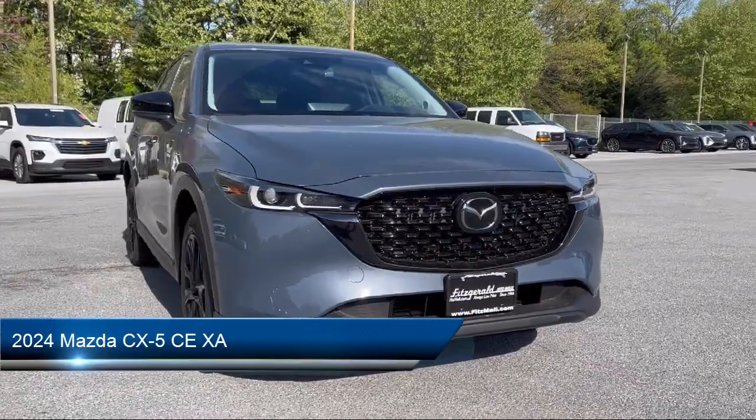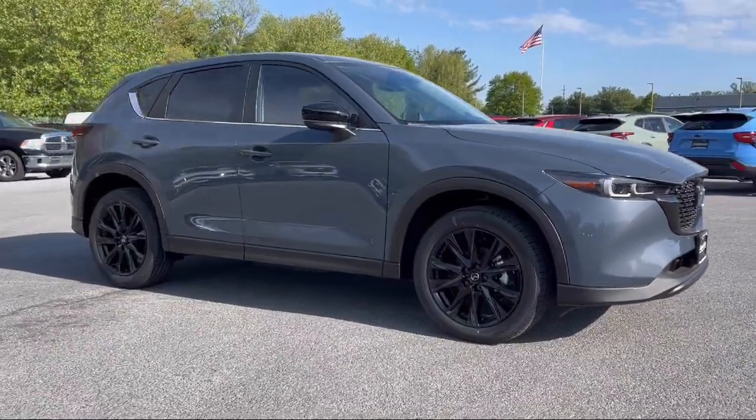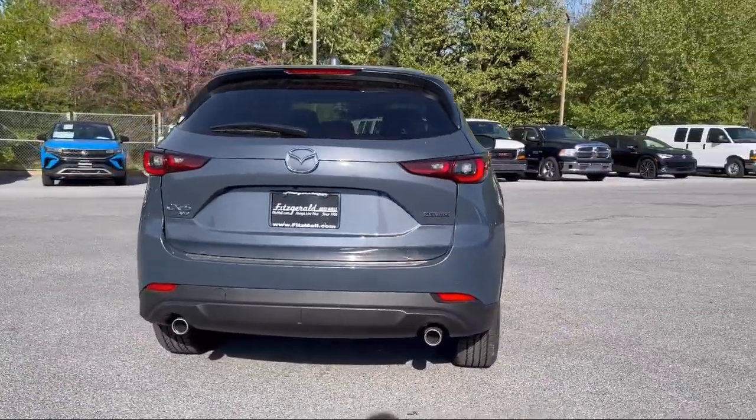It comes equipped with a multifunction remote proximity entry system, moonroof-sunroof anti-traffic, USB auxiliary audio input, moonroof-sunroof sliding sunshade, and electronic messaging assistance with read function.